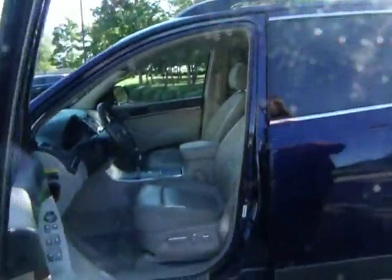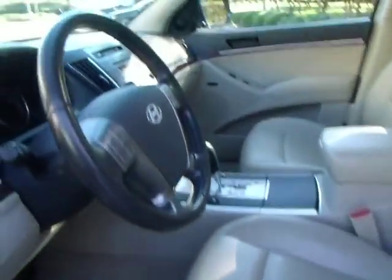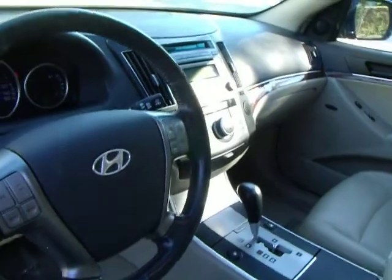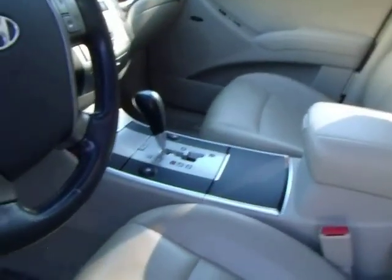Shout out the inside — leather seating, wood grain trim accents you see there, sunroof, heated and cooled seats, power seats. Again, 7-passenger SUV.